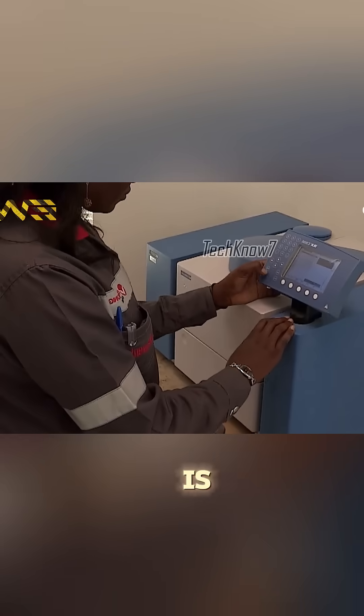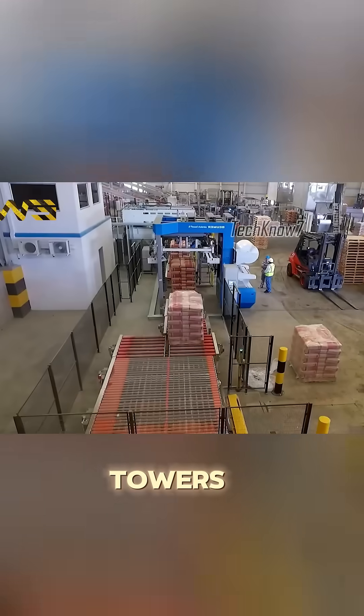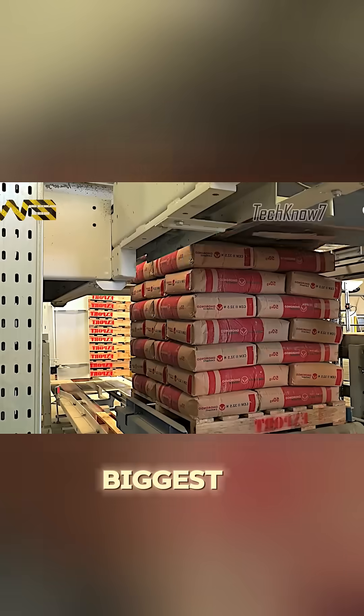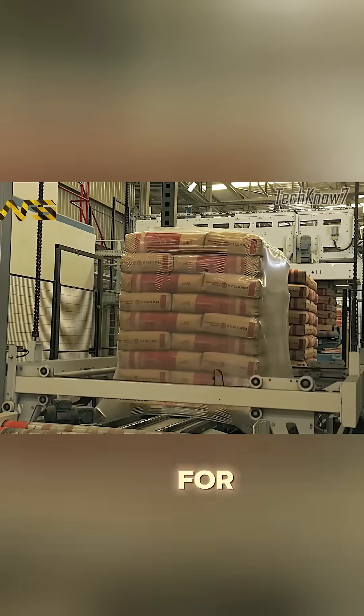Finally, the cement is packed and ready for shipping. Cement is what holds our cities together — bridges, towers, highways — but it also holds the title as one of the biggest sources of CO2. Strong walls for us, weaker lungs for the planet.